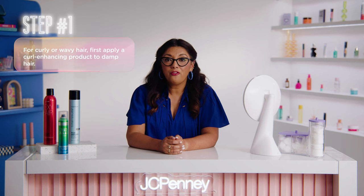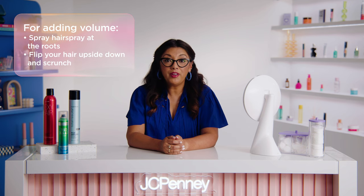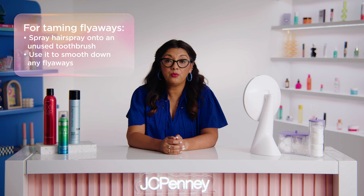For curly or wavy hair, apply a curl-enhancing product to damp hair to define and enhance the curls. Then scrunch your hair and let it air dry or use a diffuser to prep it. Once the hair is dry, use a hairspray to set the curls in place and prevent frizz. It's not just about the hairspray you choose — it's also about how you use it. If you're looking to add volume, try spraying a little bit of hairspray at your roots and then flipping your hair upside down and giving it a good scrunch. To tame flyaways or frizz, try spraying a little bit of hairspray onto a clean, unused toothbrush and using it to smooth down any unruly strands. No matter your hair texture, remember not to use too much hairspray — overspraying can lead to a crunchy, stiff look.